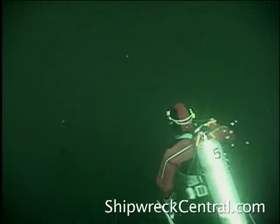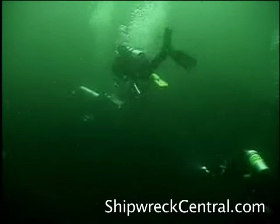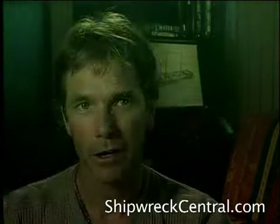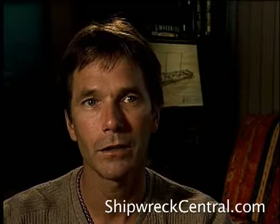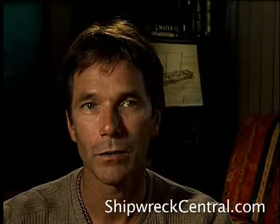Dropping down on the site, you're immediately struck with the reality of just how badly deteriorated this shipwreck is — no doubt a result of the wood-consuming worms that are so common in salt water. We really had our work cut out for us. We had to go on a hunt for those tiny little details that would definitely identify this wreck as the Malahat.